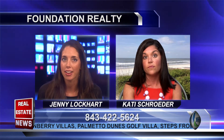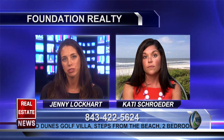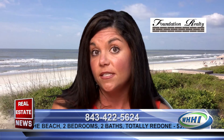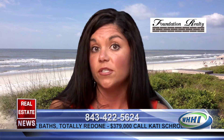Foreclosures and short sales have been making headlines for the last several years, so are there any foreclosures or short sales in Palmetto Dunes right now? Yes, actually there are a few — they come on the market every so often. I do have a list of the newest ones, and if you'd like more information, you can give me a call or send me an email.